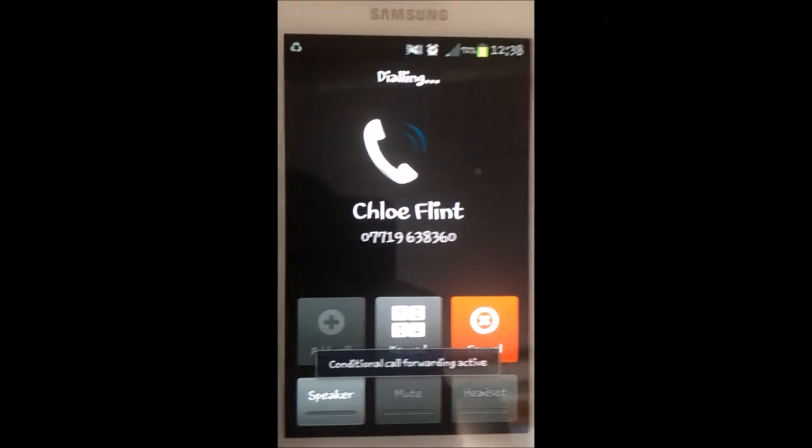Oh my god. Where's Katie? She's not breathing! Please! Yes, I need an ambulance. It's an emergency, quick.